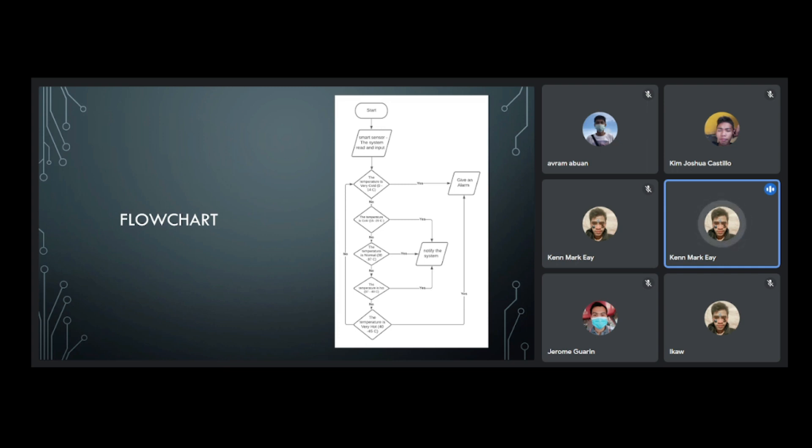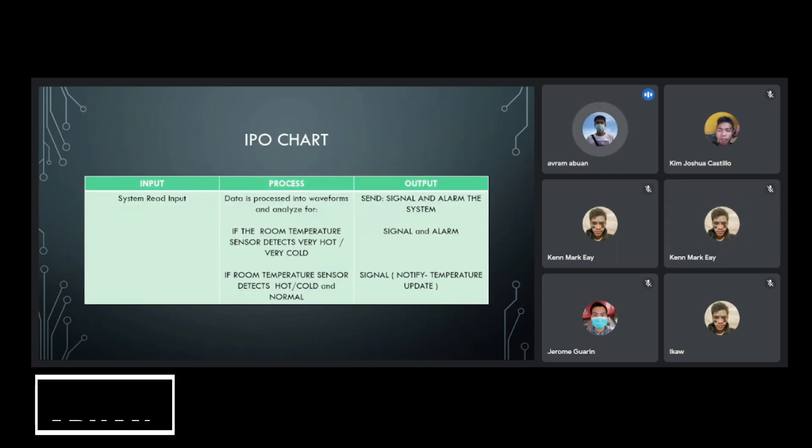If the temperature is hot, or 37 to 40 degrees, the system will notify. If the temperature is very hot, or 40 to 45 degrees, the system will give an alarm.